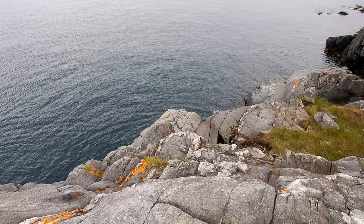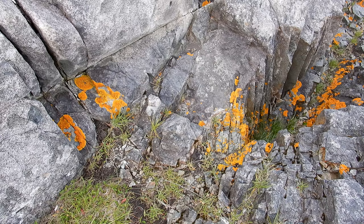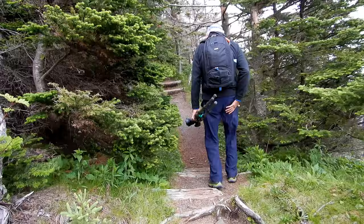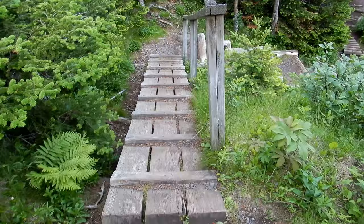So it wasn't a dead end after all — the trail keeps going. Well, that sign wasn't lying — it sure is a high ledge. This area has a lot of orange lichen, kind of interesting. Makes for an interesting walk in the woods.